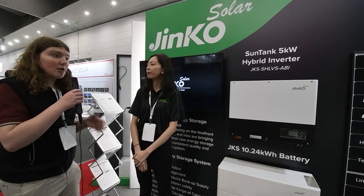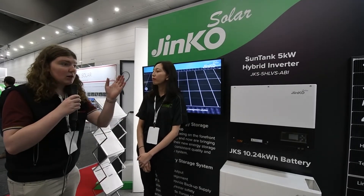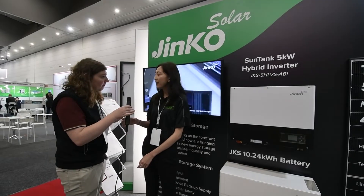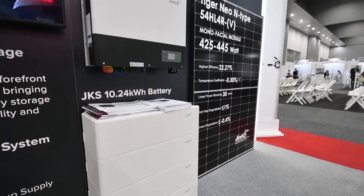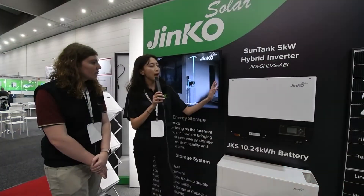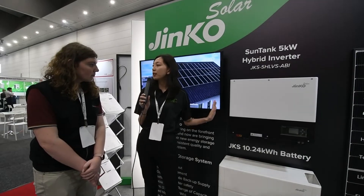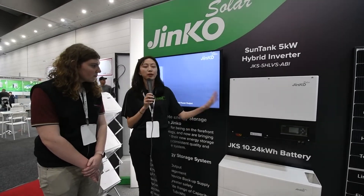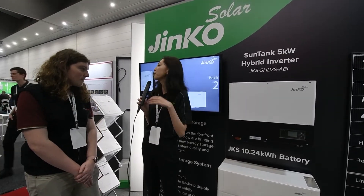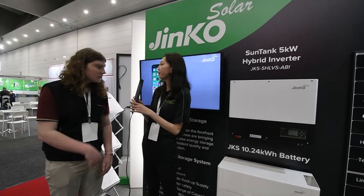This is really part of the whole Jinko brand now — you've got the inverters, the batteries, and the panels. It's the one-stop service we want to provide customers. Not only the PV panels like the Tiger Neo 440 we'll be promoting next year, but also the hybrid inverter and battery — so if customers have any question about their solar or battery energy system, they can just call Jinko to solve it. We want to do it step by step — starting with the 5-kilowatt single-phase hybrid inverter, then moving to three-phase inverters, high-voltage batteries, and commercial and utility-scale projects to grow our market share in Australia.